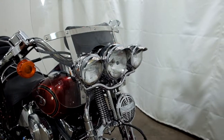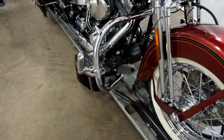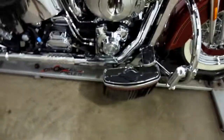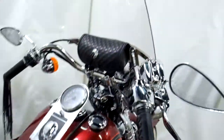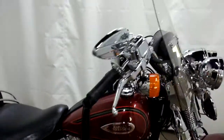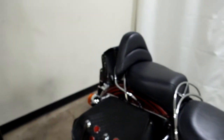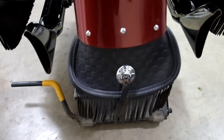Comes with highway lights with visors, highway bars with pegs, footboards, lots and lots of tassels, a clear windscreen with a tool pouch, aftermarket mirrors, a passenger backrest, a tail bag and leather saddlebags. This bike also comes with fishtail pipes and a rear fender flap.